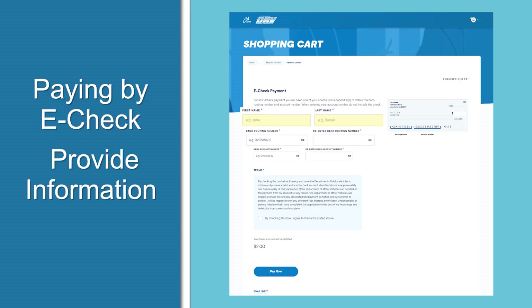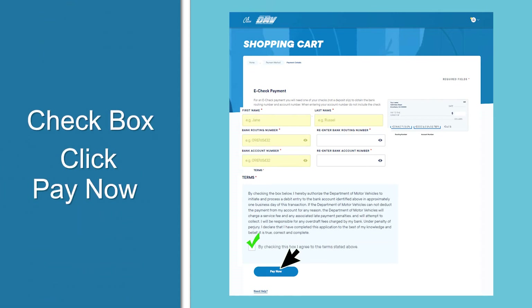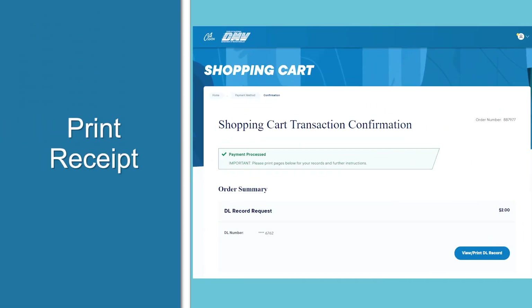You'll be asked to provide your credit card number, expiration date, and security code, then click submit payment. If you're paying by e-check, you'll need to provide your first and last name, your bank's routing number, and your account number. Check the box to agree to the terms and click pay now. You'll receive a confirmation.